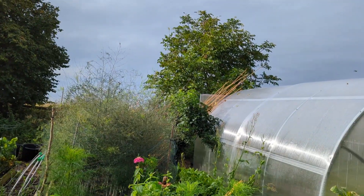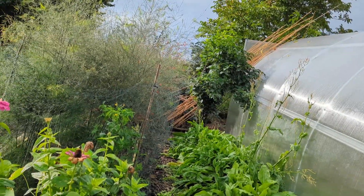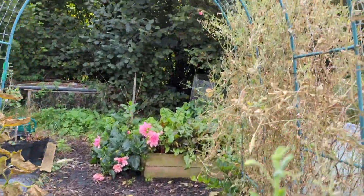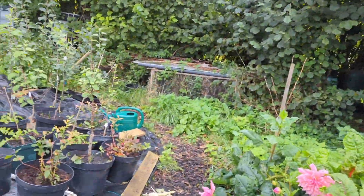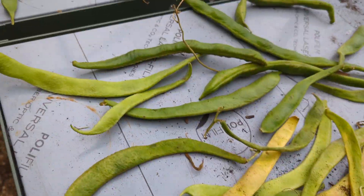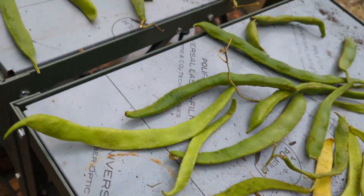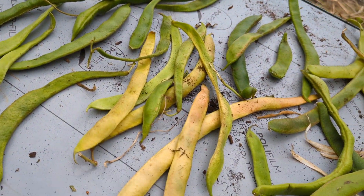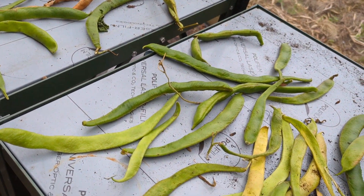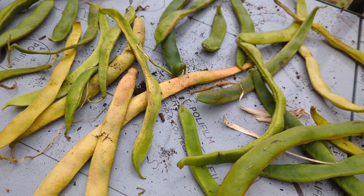Nigel making fantastic progress — you can see all the sticks being taken out of that bean bed. Let me just pop into the greenhouse — this is my next job. Nigel put some of the runner beans here so these are drying up for seeds, or for beans or stews. We'll see how many we need — anyone wants some, let me know. These are mainly enormous and crimson-flowered.